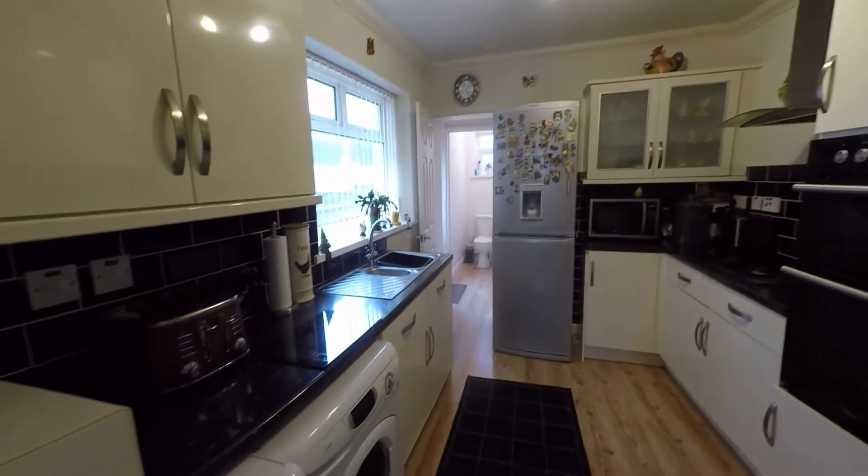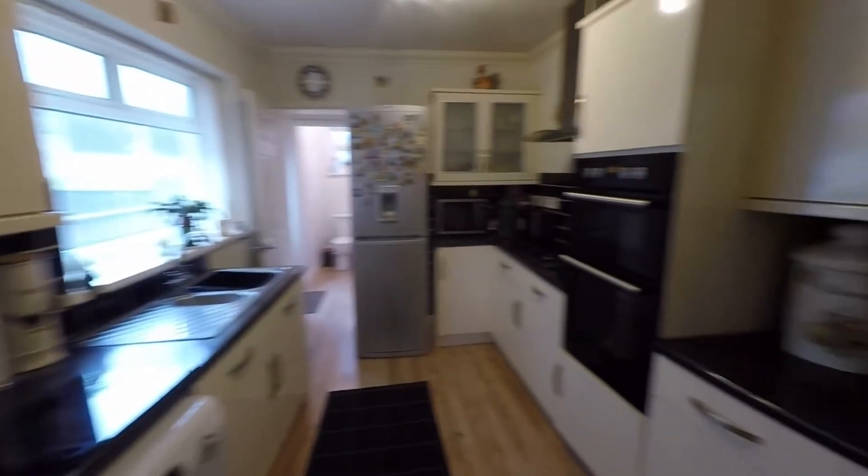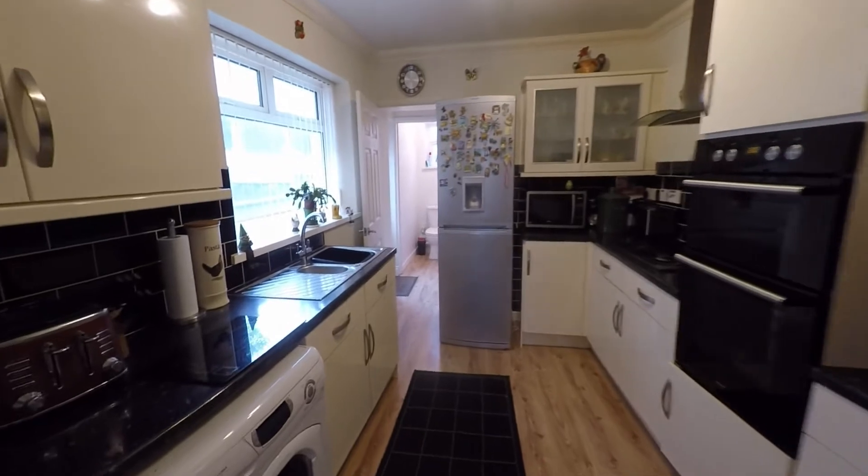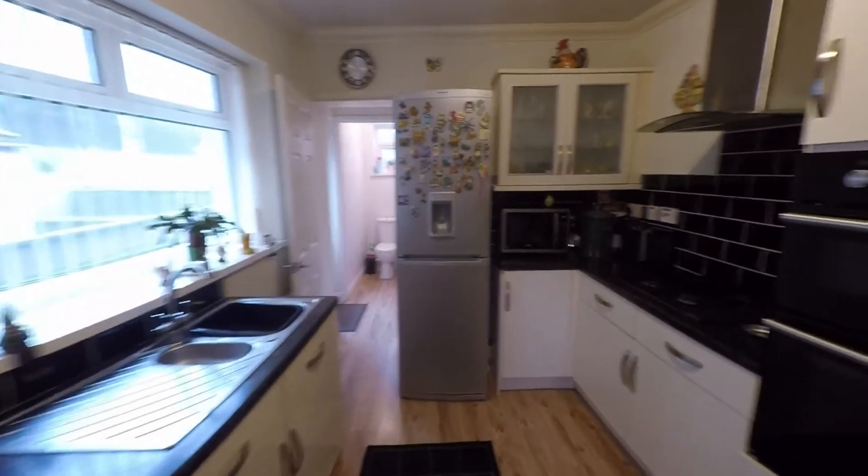Continuing on, we now take ourselves into the kitchen and as we can see we have quite a generous kitchen here, with fitted units to both sides of the room, a good amount of worktop space, and ample room for all of your kitchen appliances.